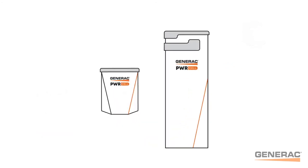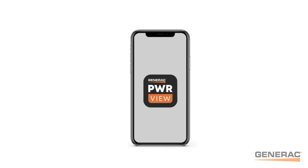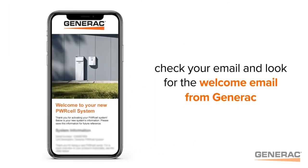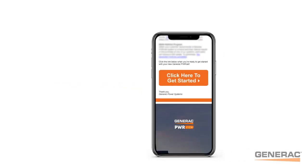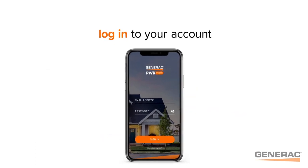Now that we're familiar with the system, let's get set up on the mobile app, PowerView. First, check your email and look for the welcome email from Generac. Click on the link in the email to create your account using your email address and a password. Next, download the mobile app from the App Store or Google Play Store, and log in using your email address and password.